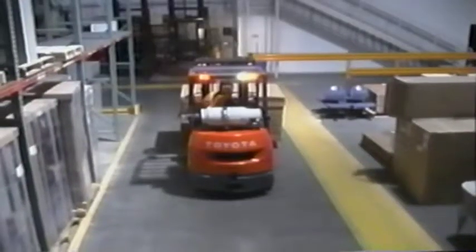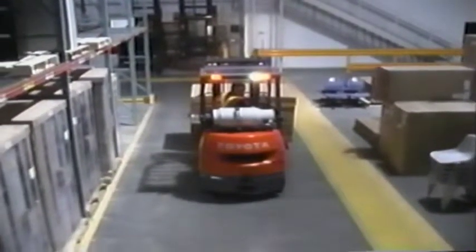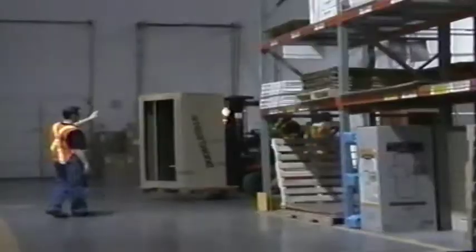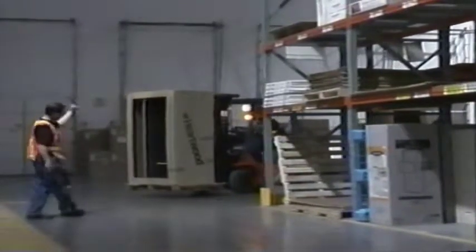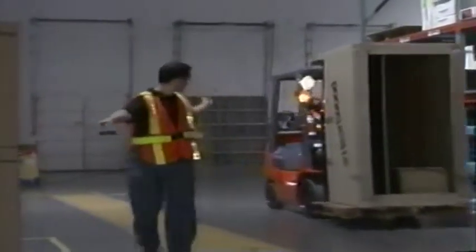Limited vision is always a concern. Always proceed with caution when behind the wheel of a forklift — safety first. If the load obscures your vision, travel in reverse while looking in the direction of travel, but take extra care when turning. Any turn could cause the load to become unstable. If you still can't see clearly while traveling, ask for the help of a co-worker to act as a spotter. And always remember the danger of tail swing, created by the back end of the forklift as it swings out in the opposite direction while turning.